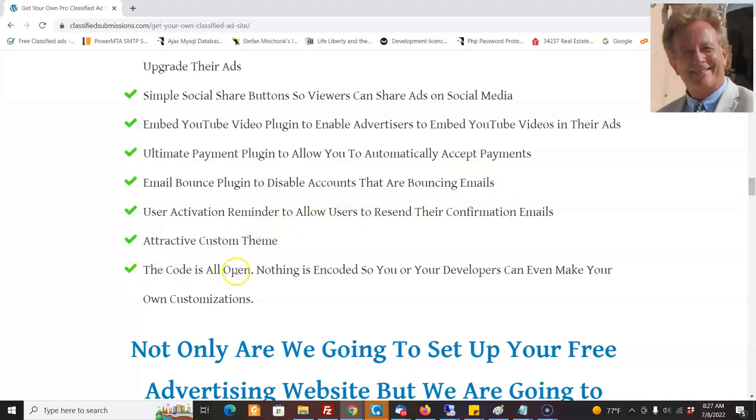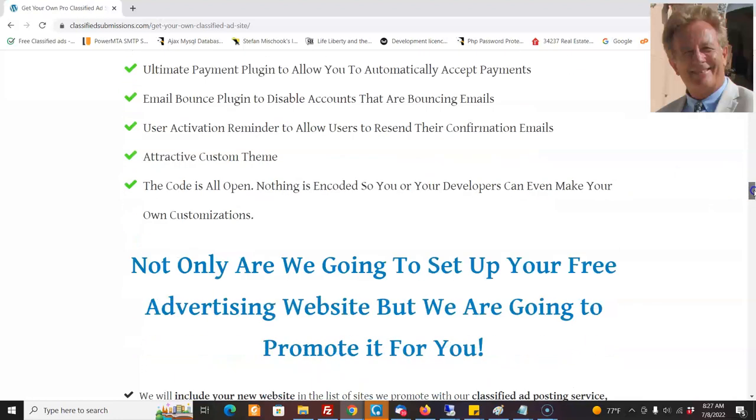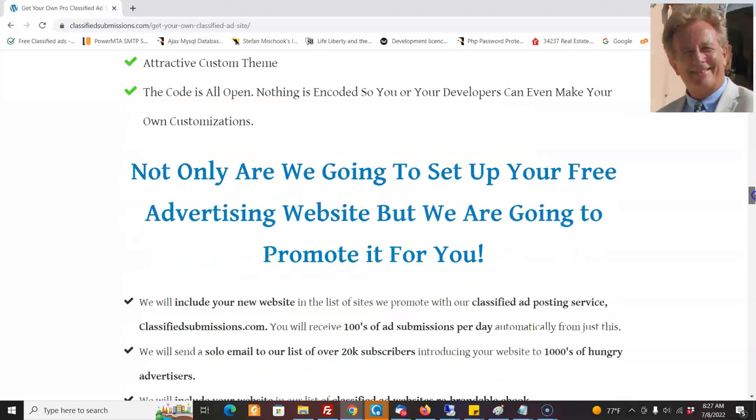The code is all open. If you know PHP you can make your own customizations, or go to a site like freelancer.com and hire someone to help out if you need it. Everything is ready to go, but you can have that customization and you own it.